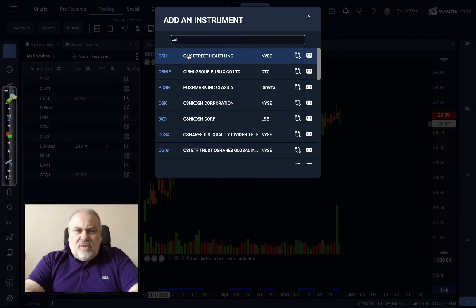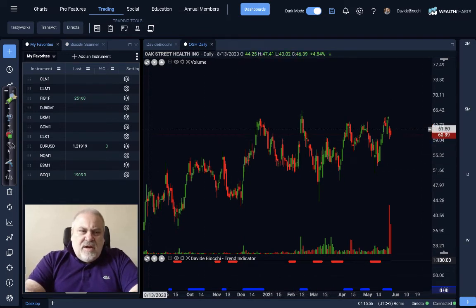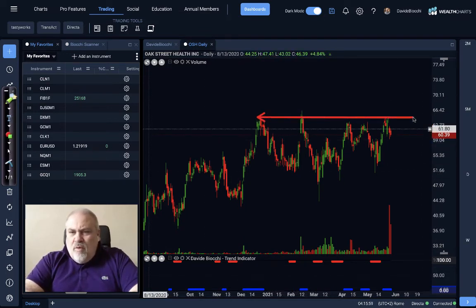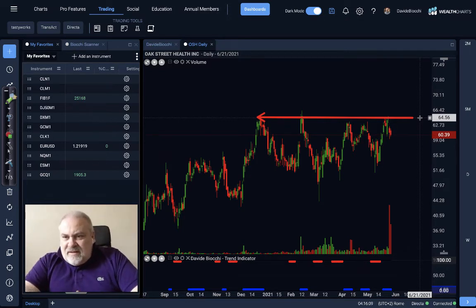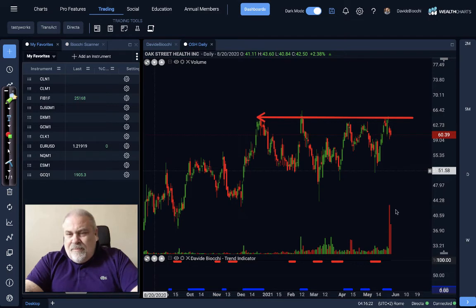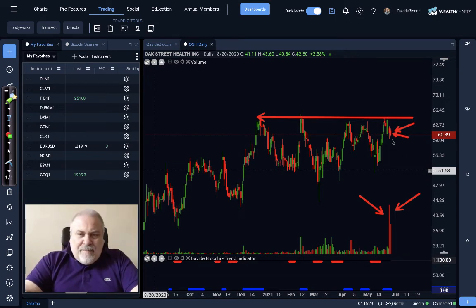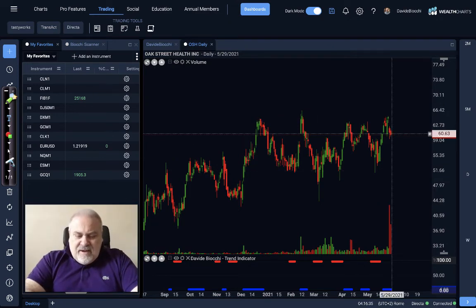I have two more to show you. One is Oak Street Health — again, quite a similar situation: sideway movement, several attempts to overtake this price. We are around $54.50, sorry, $64.50, so if we will see a close above $65, this will be a breakout. It's also quite important to note that during the last day we have seen the price pulling back a little with volume increasing. So I do not expect it to happen very soon, but if the price will be able to move over here, this will be really, really interesting.